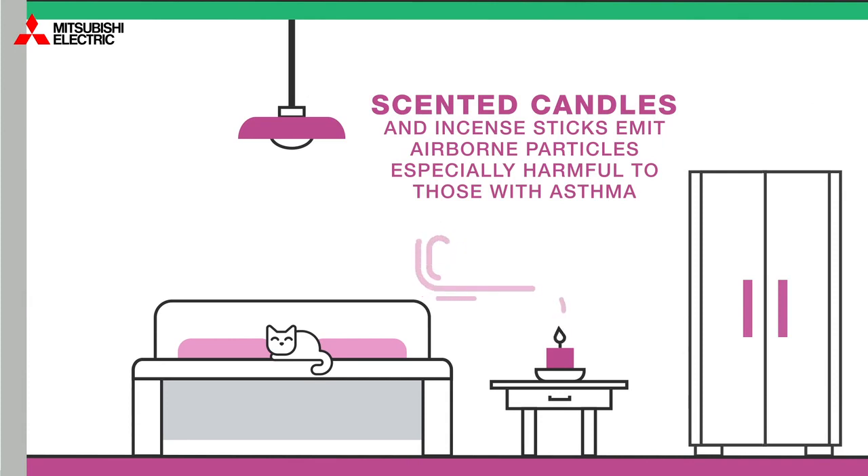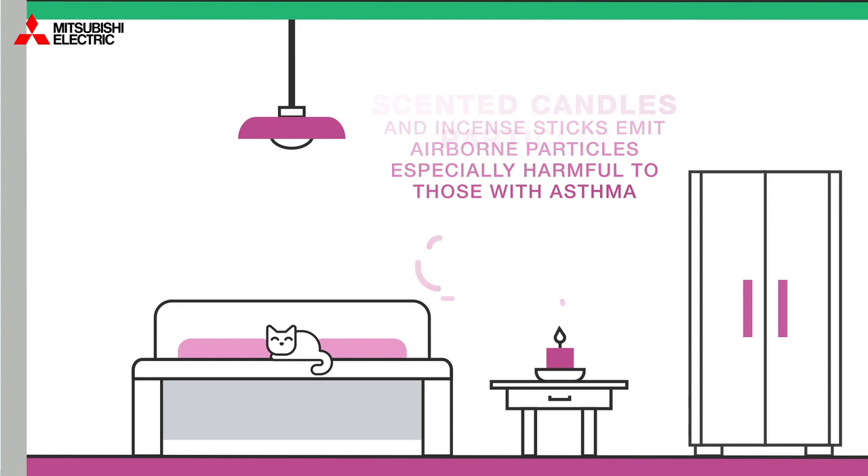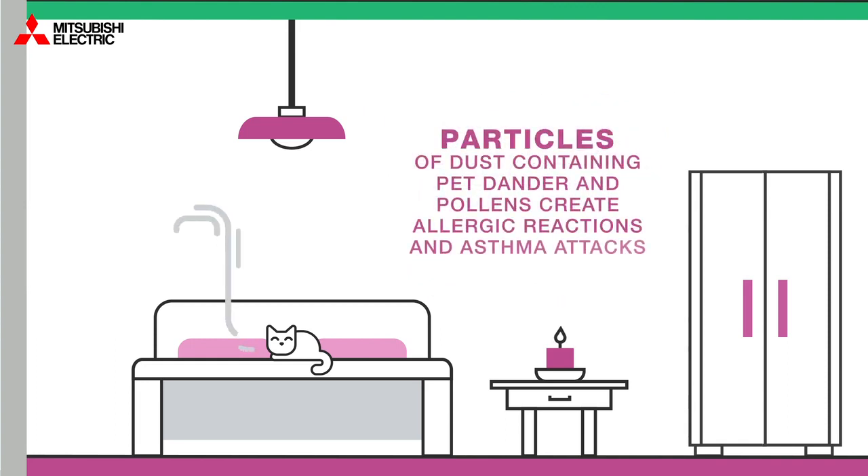Scented candles and incense sticks emit airborne particles that are especially harmful to those with asthma. Particles of dust containing pet dander and pollens can also create allergic reactions and asthma attacks.